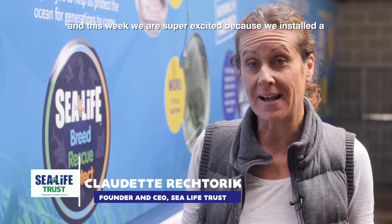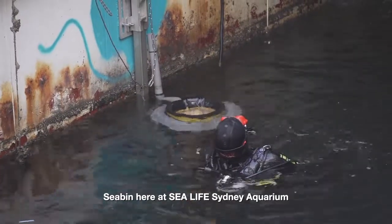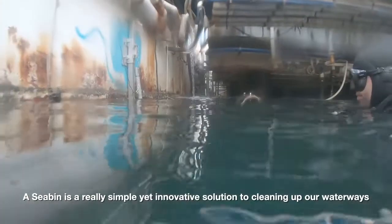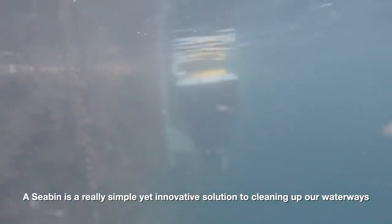Hi, I'm Claudette from SeaLife Trust, and this week we're super excited because we installed a sea bin here at SeaLife Sydney Aquarium. A sea bin is a really simple yet innovative solution to cleaning up our waterways.